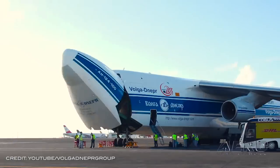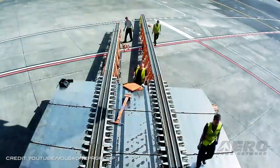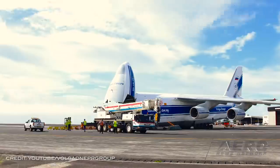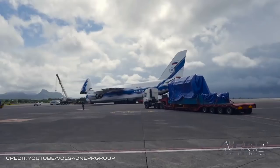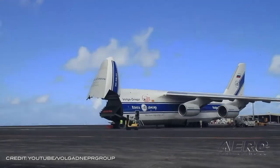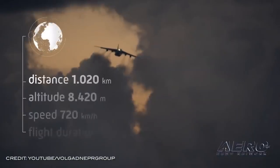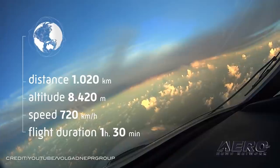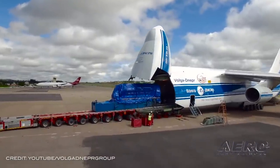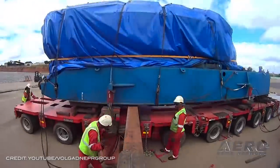Volga-Dnepr Airlines has announced the temporary suspension of its AN-124-100 and -150 commercial operations as of November 25th, until the investigation completion and identification of causes of an aviation incident that occurred at Tolmachevo Airport, Novosibirsk. On November 13th, 2020, soon after takeoff, the airplane suffered an uncontained engine fan disc failure, which resulted in engine failure and the loss of control systems. Carrying 84 tons of cargo with full fuel tanks, the crew managed to avert disaster, execute a 180-degree turn, and keep the plane on the runway — though it skidded off.